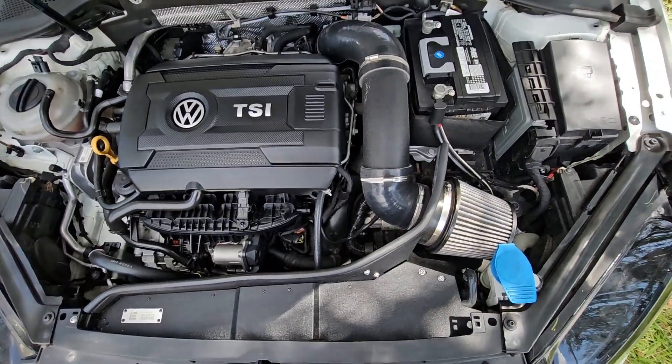Hello guys, welcome back to the channel. If you guys are new, this channel was formerly GLI content. That's changed — I got a much better deal on a new car. It's another Volkswagen, and you can tell by the name on the channel: it's a GTI, a Mark 7, year 2017, the base S model with the performance package.